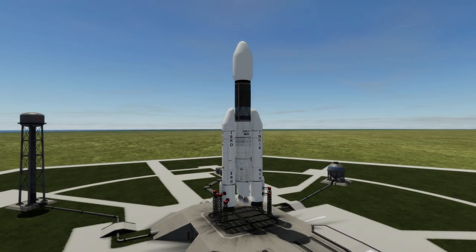Welcome to the rocket profile of the GSLV Mark III, India's most powerful launch vehicle to date.